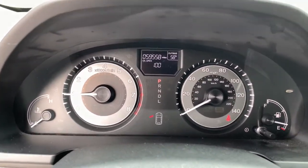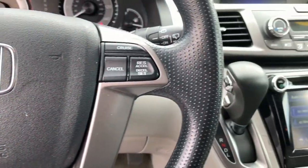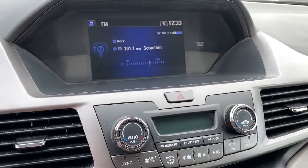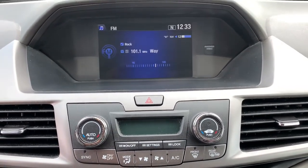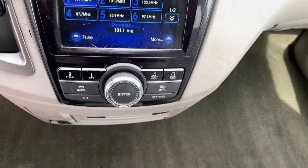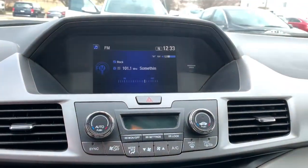These are just some of the great options this vehicle comes with: keyless entry, electronic stability control, third row seat, steering wheel audio controls, intermittent wipers, universal garage door opener, trip computer, auxiliary audio input, power windows, and bucket seats.